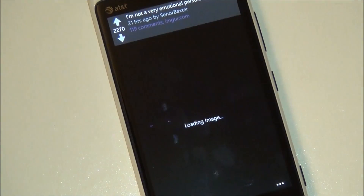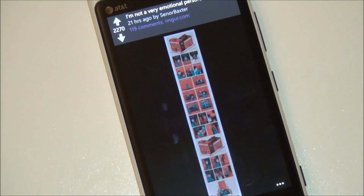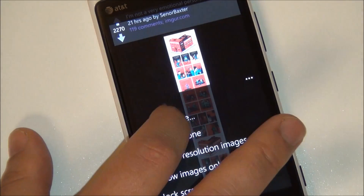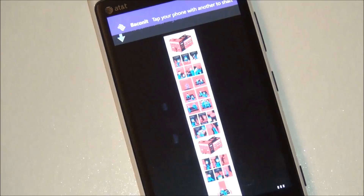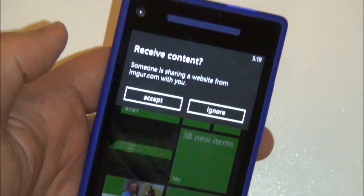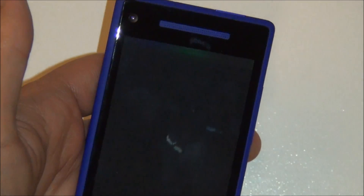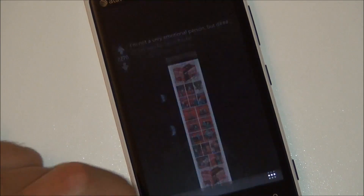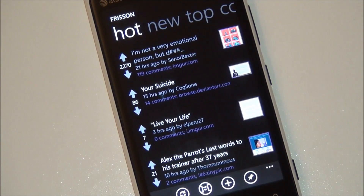Also, if you go into an image and bring it up, you'll see there are some new options for sharing. We'll do tap-to-send here and see if it actually works. And it did — I get the little receive content prompt, I hit accept, and there you go. That's a really great feature, especially since everybody wants to share everything on Reddit.